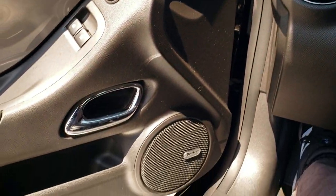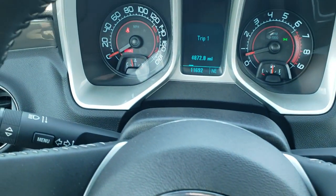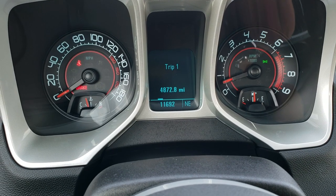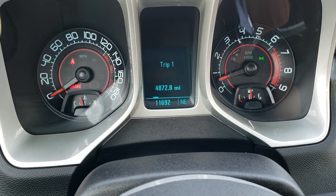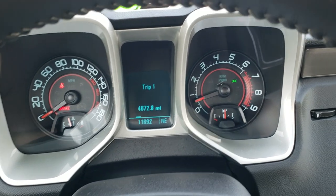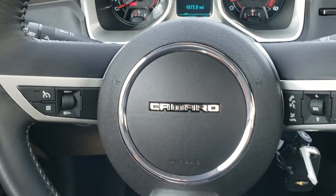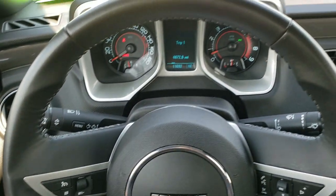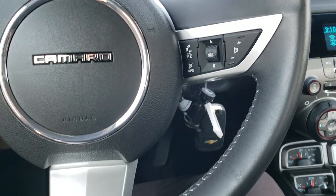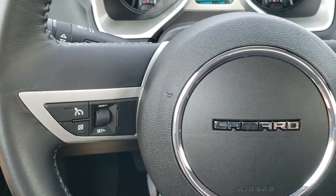It does have the Boston sound system, power windows, power locks. As we hop inside the car, this car only has 11,900 miles. You have your compass display there. Instrument cluster is very nice and clean. You get the SS leather-wrapped steering wheel with thumb pads. You got Bluetooth and audio controls on the right, the SS logo on the bottom, and cruise controls on the left.